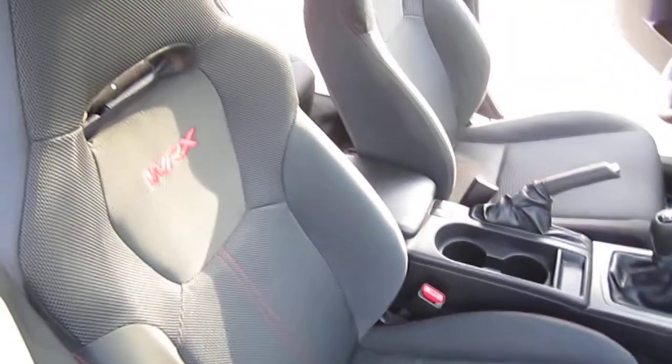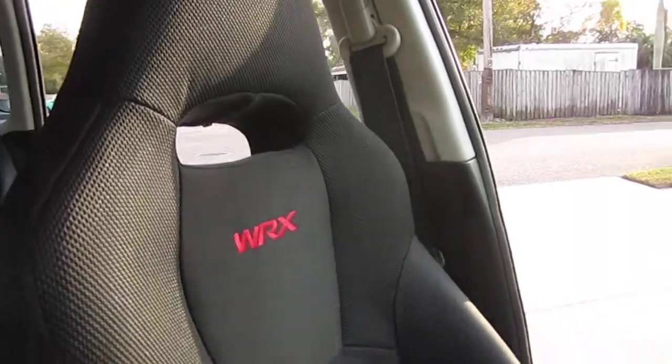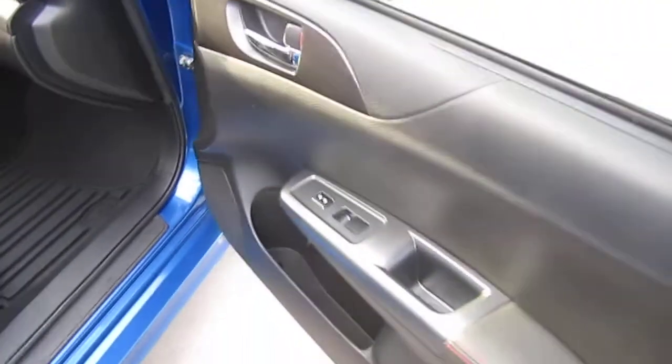Comes with a nice clean interior, smoke and pet free. The WRX logos are embroidered into the seat backs, with nice sport seats featuring red and black backstitching. All-weather Subaru floor mats, Cobb access port, and aftermarket wheel lock are included.